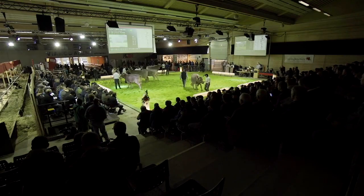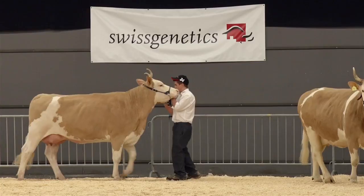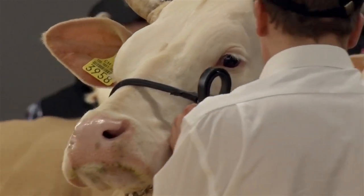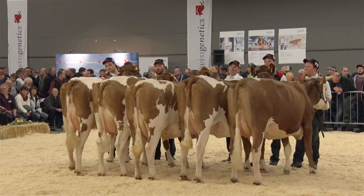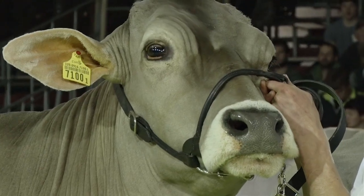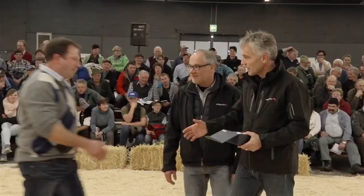About four years later, these bulls will get progeny test results based on the first production and confirmation data of their daughters. Together with the genomic breeding values, the important information is consolidated.